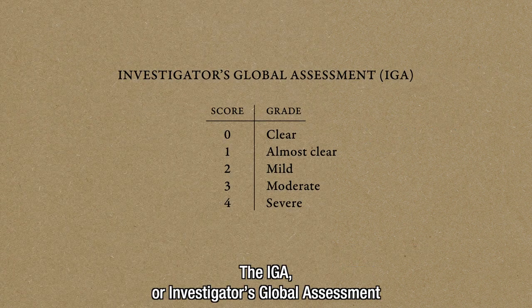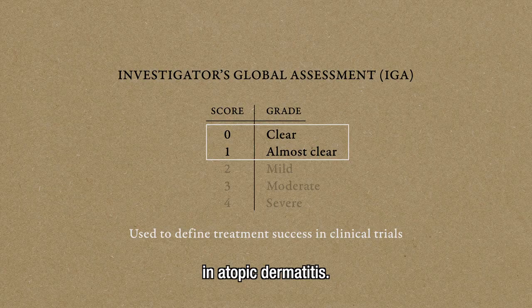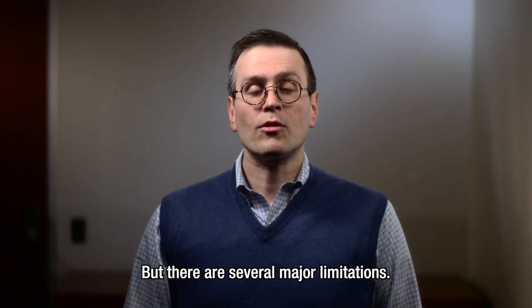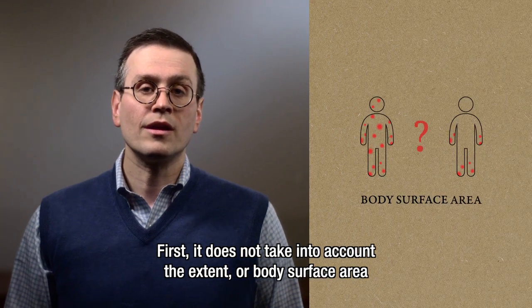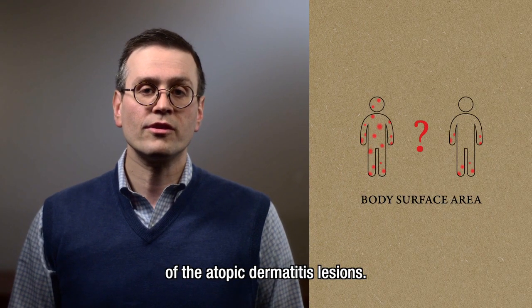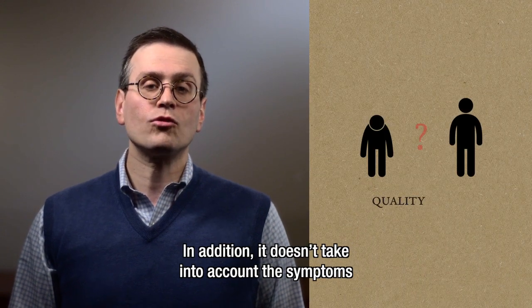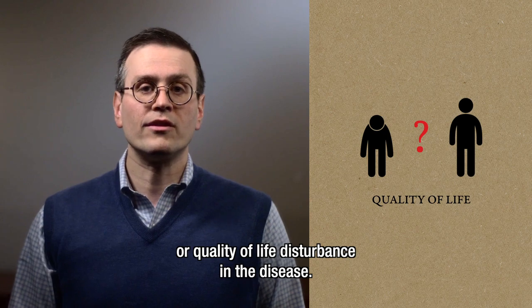The IGA, or investigators' global assessment, is a tool that assesses representative lesional severity in atopic dermatitis. But there are several major limitations. First, it does not take into account the extent or body surface area of the atopic dermatitis lesions. In addition, it doesn't take into account the symptoms or quality of life disturbance in the disease.